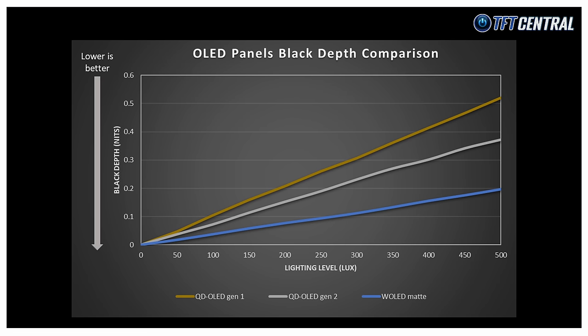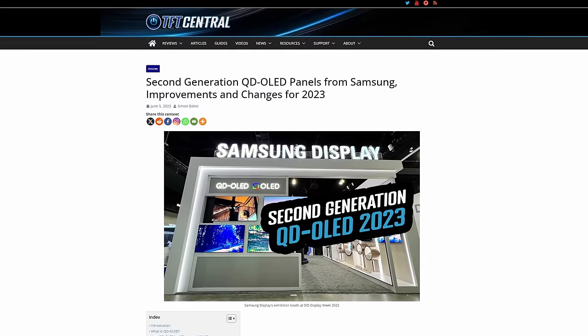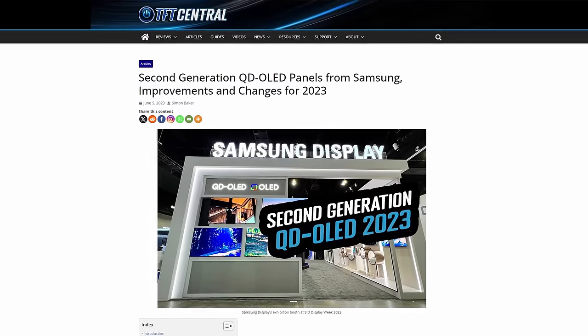Both panels look the same in a dark room, but the difference in practice becomes increasingly noticeable as the room becomes brighter. As ambient light increases, the QD OLED panel is impacted a lot more and blacks really do start to look more grey visually. This difference is caused by the fact that QD OLED panels lack a polariser, and the ambient light inadvertently activates the quantum dot layer on the panel and scatters the light back at the user. This is something Samsung Display will need to try and address with future QD OLED generations, and the issue unfortunately still applies to even the latest 2nd Gen panels.